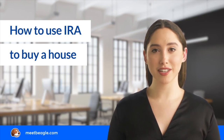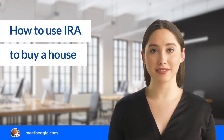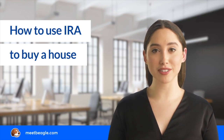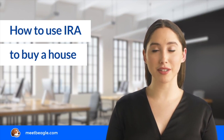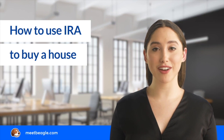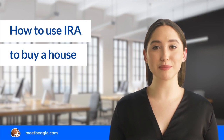If you have a Roth IRA, you can withdraw funds from the account to buy a house. You won't owe any taxes or penalties on the distribution as long as you have held the account for at least five years. There are no restrictions on the amount of Roth IRA contributions you can withdraw. However, if you have depleted your Roth contributions, you can withdraw Roth IRA earnings up to a maximum of ten thousand dollars penalty-free for a first-time home purchase.